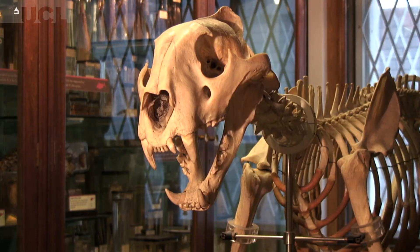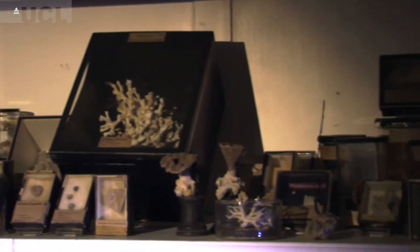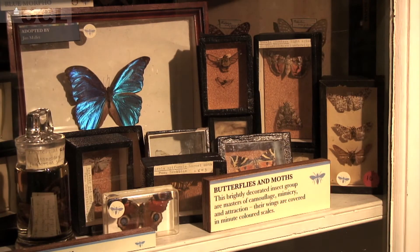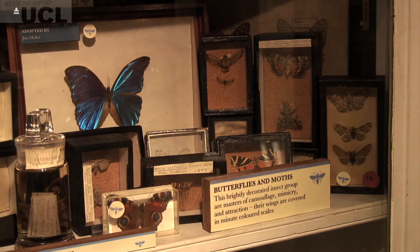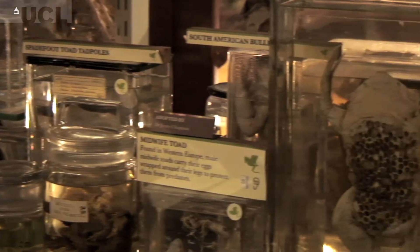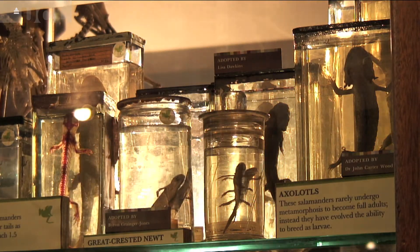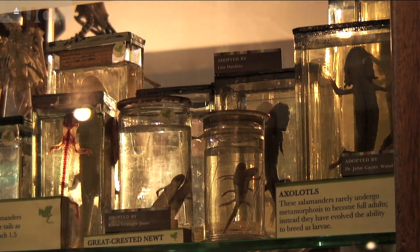In the Grant Museum there are about 67,000 different animal specimens from all across the animal kingdom. By using these collections in teaching — both at the university and to the public and schools — you can show what the breadth of the natural world is, what each different species does, how it fits together, and how all of these things work together to make the natural ecosystem.